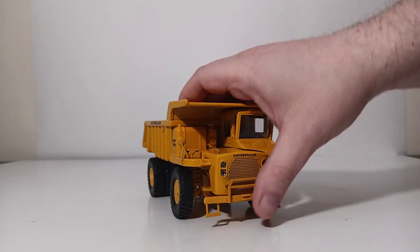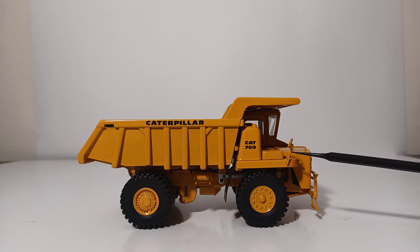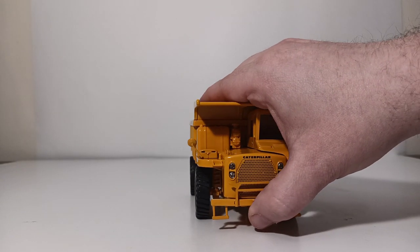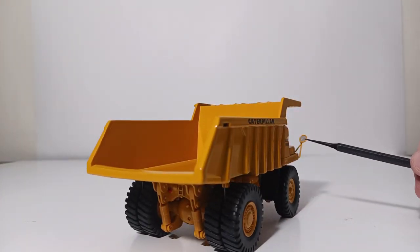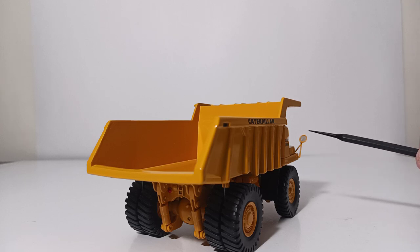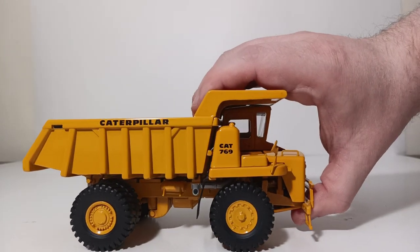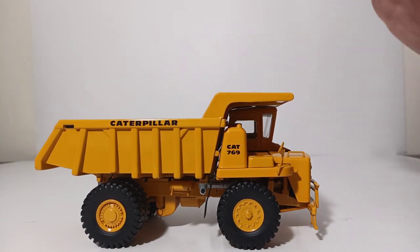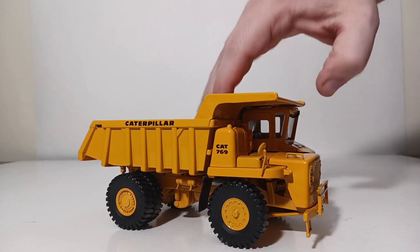Unlike most CCM models, some slight assembly is required — once you get this out of the box, you have to fix the right side mirror to the model. It tells you to glue this in place, but mine is not glued because I don't glue anything on my models. It is a nice piece with a simulated silver reflective surface on it, and it gets the job done. As for your decal application, we're talking 1960s here, so it is period correct — 'Cat 769 Caterpillar' along the dump bed.